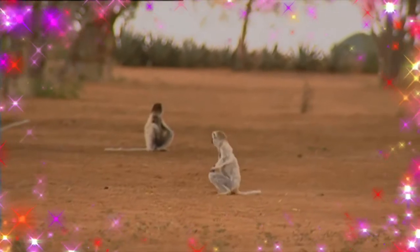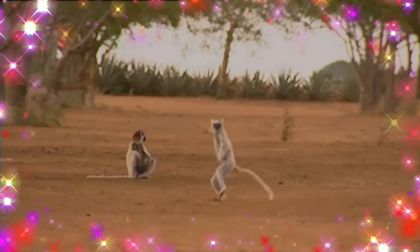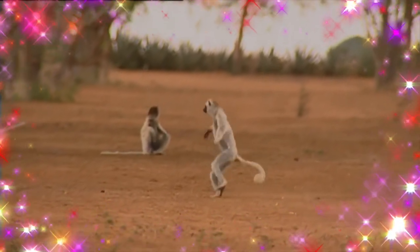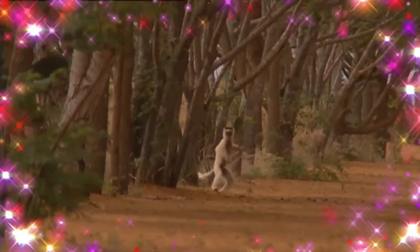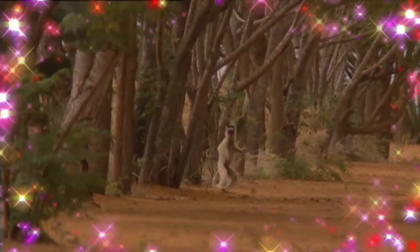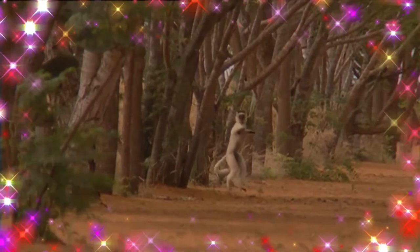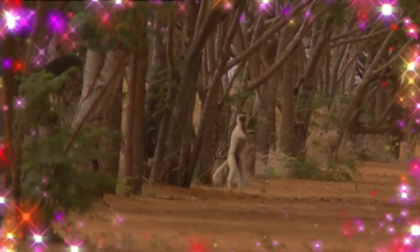Its fur is thick and silky and generally white with brown on the sides, top of the head, and on the arms. Like all sifakas, it has a long tail that it uses for balance when leaping from tree to tree. However, its body is so highly adapted to an arboreal existence that on the ground its only means of locomotion is hopping.